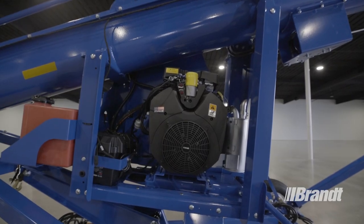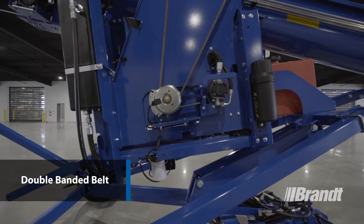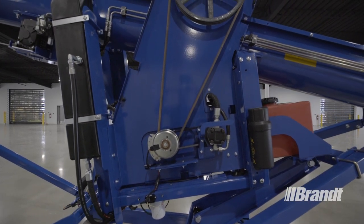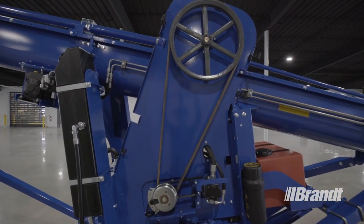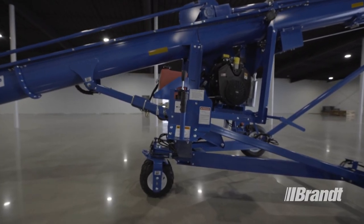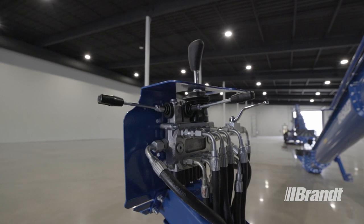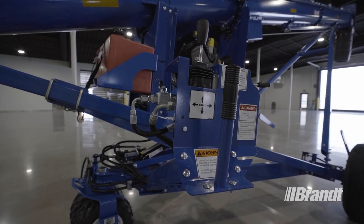The suspended engine cradle is another feature that's unique to the Brandt U-Truff Auger. The suspended engine mount eliminates the need for a self-leveling motor mount or a complicated belt tensioning system. This allows you to maximize the available horsepower and performance potential under all loading conditions, no matter what angle you're operating the auger at. We've also added a number of convenience features to the engine cradle, including remote engine controls for throttle, clutch engagement, and the ignition starter, providing a convenient single point of access to operate this no matter how high up the engine may be.